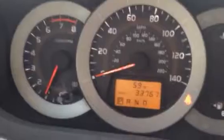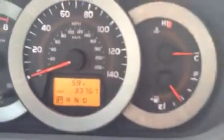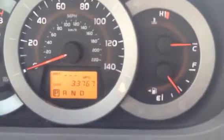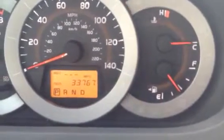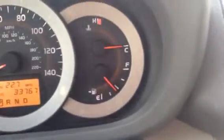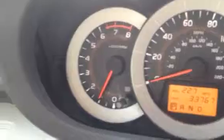Take a seat inside. Show you the gauge cluster there — see only 33,000 miles on it. Info center there. You can scroll through instant MPG, average MPG, temperature outside, engine temperature, and gas mileage. Tachometer there.